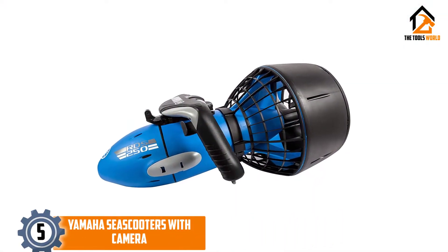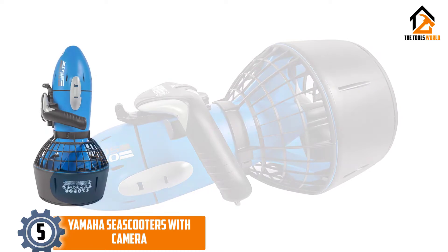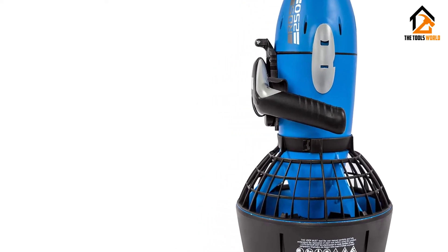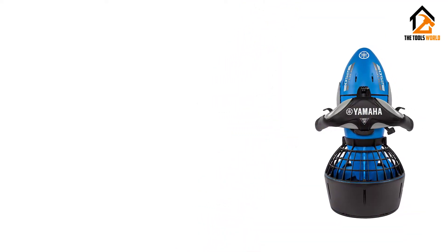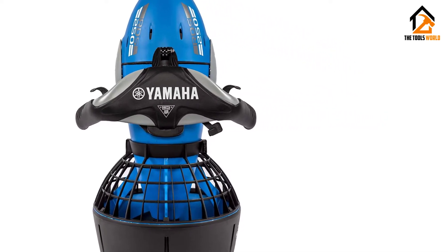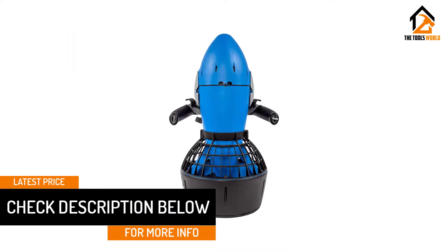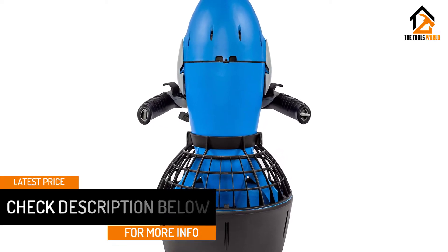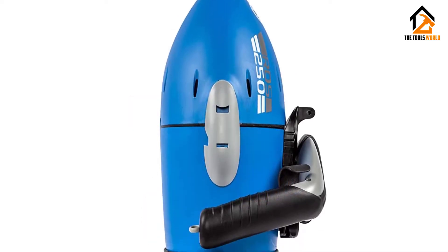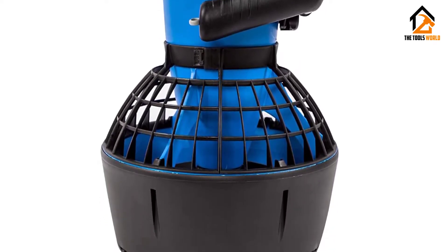Starting at number 5, we have the Yamaha Seascooters with Camera. If you are finding a robust underwater drone for adventures such as scuba diving and swimming, pick this one. It goes up to a maximum depth of 100 feet at a fast speed of 2.5 miles per hour. By charging this drone fully, you can use it for 2 hours and more in the water. The package comes with extra batteries in case the first one completes. You can use this compact-sized drone in freshwater as well as saltwater lakes. The solid body can withstand even the most powerful ocean tides and sea waves, with strong construction so there is no falling off.